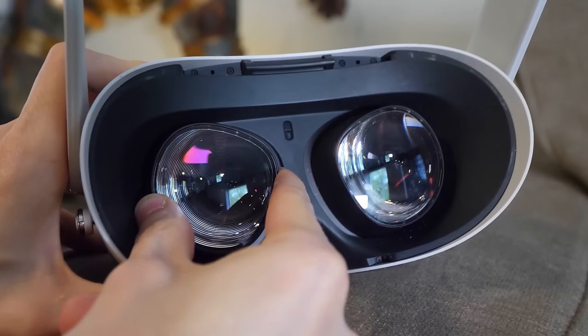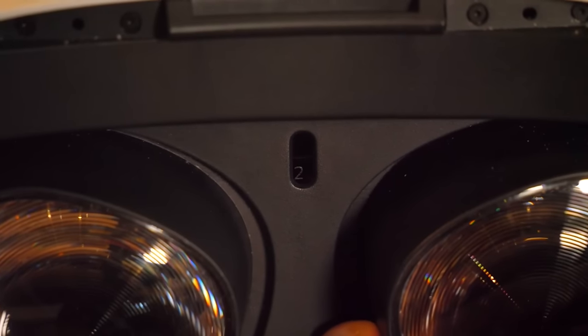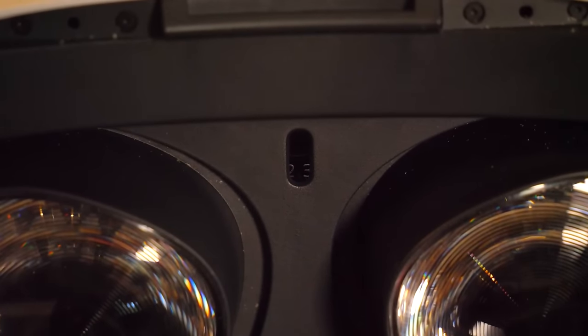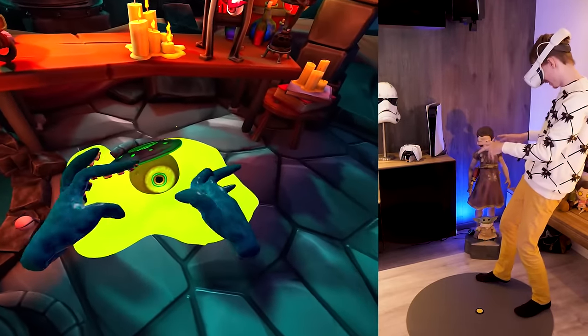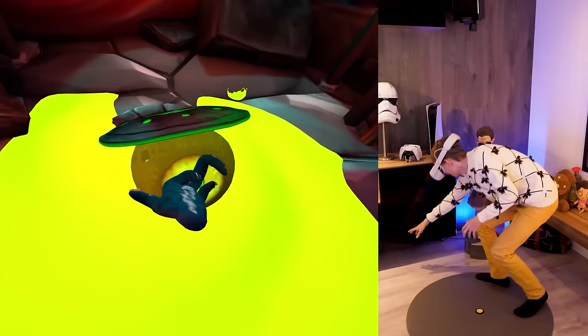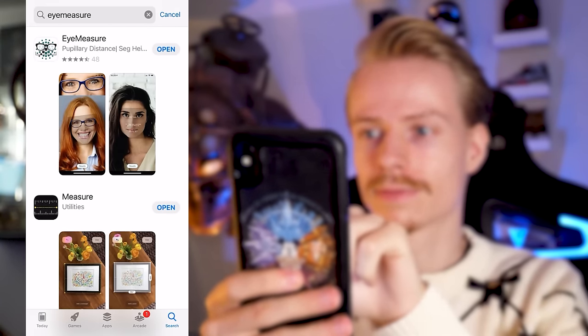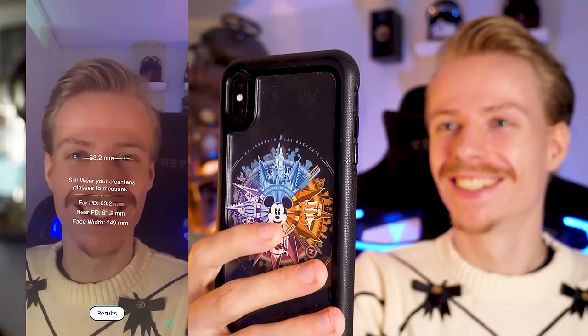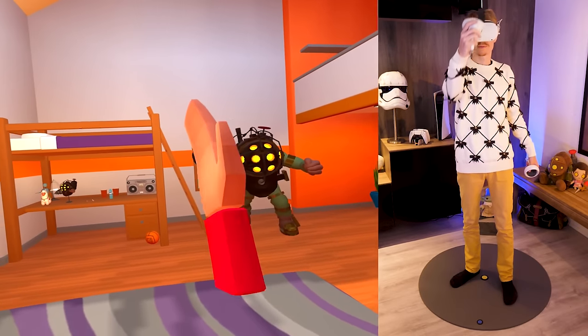Tip number twenty-one: adjusting the lenses. You can adjust the lenses by switching between three settings: 58mm, 63mm, and 68mm. Not a lot of people know this, but you can also sit between those numbers by carefully sliding the lens between two settings, giving your eyes a bit more breathing space. If you want to know your exact IPD, use the app Eye Measure to find the distance between your eyes so you never have to search for the perfect setting again.